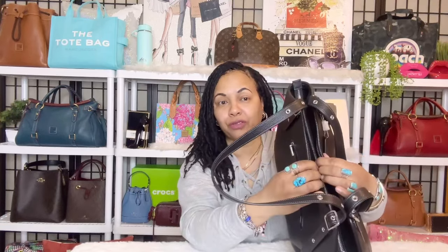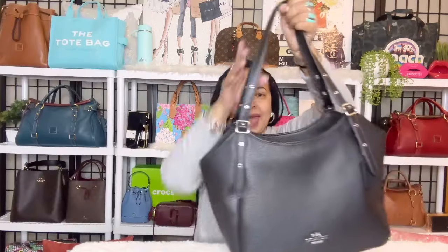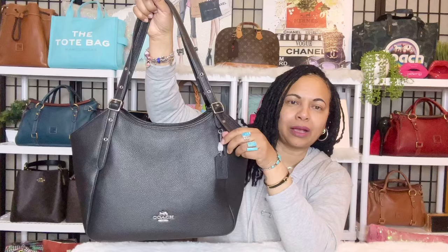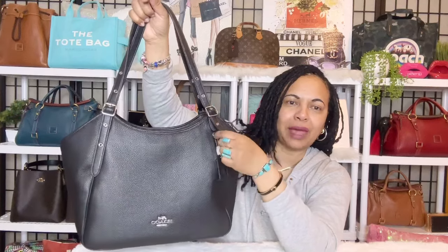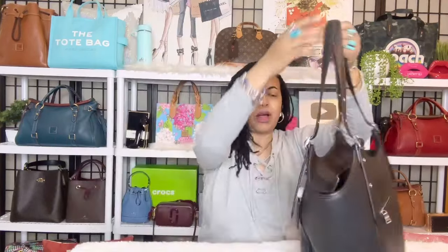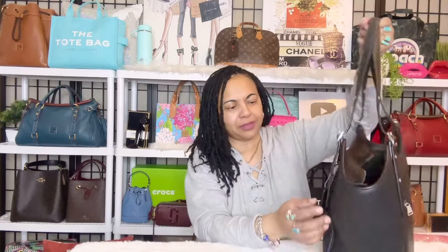Where some totes just have a snap closure or are just open-mouth totes with no closure at all — your bag is just left open like that — this bag has the security of the zip. When I tell you, you get a lot of leather with this pebble leather version of the bag. The hang tag is not on the regular hardware; they have it dropped down a little bit on a separate little D-ring, like on my day tote. I went ahead and took off that little bit of foam, and there's the tag — you can see it really clearly right there.